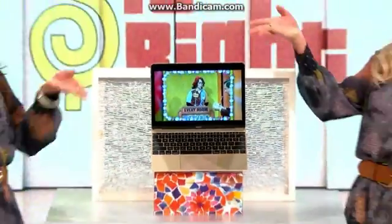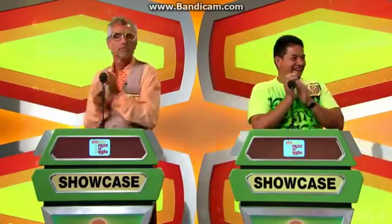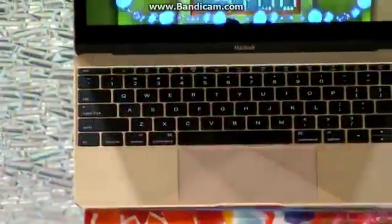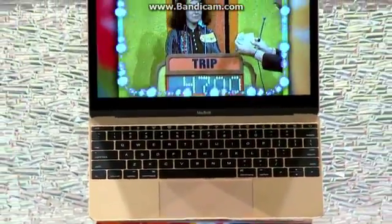All right, Drew — Alfredo and Robert. Pop rocks, Rubik's cubes, and mood rings were some of the grooviest things to come out of the 1970s, and so did your first prize. It's an Apple computer. This gold-colored 12-inch MacBook has 8 gigabytes of RAM and 512 gigs of flash storage.